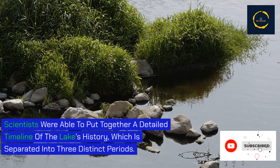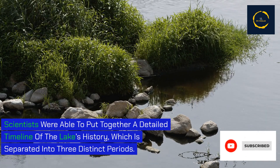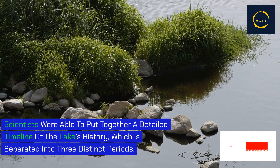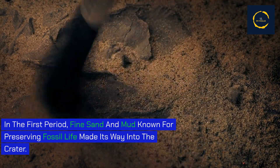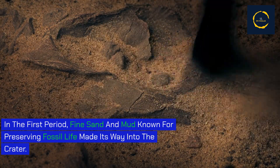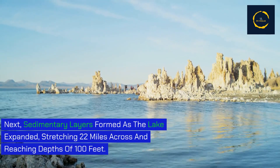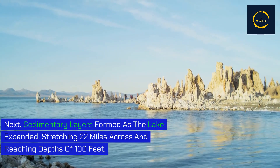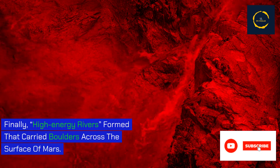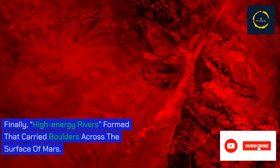Scientists were able to put together a detailed timeline of the lake's history, separated into three distinct periods. In the first period, fine sand and mud known for preserving fossil life made its way into the crater. Next, sedimentary layers formed as the lake expanded, stretching 22 miles across and reaching depths of 100 feet. Finally, high-energy rivers formed that carried boulders across the surface of Mars.